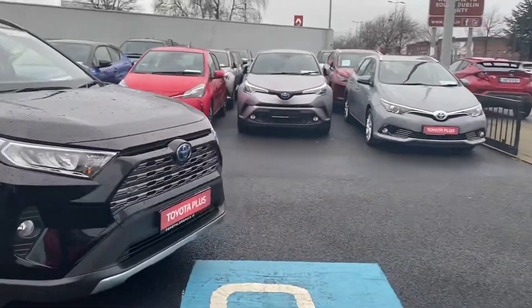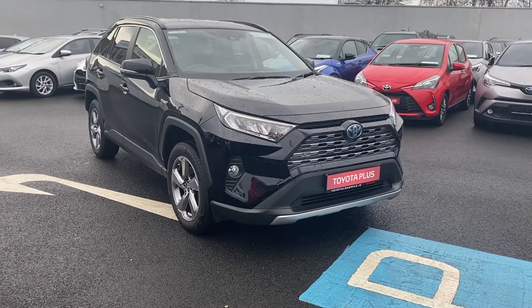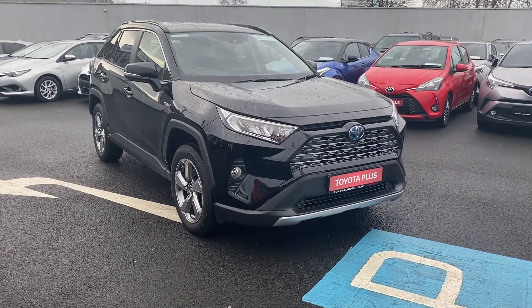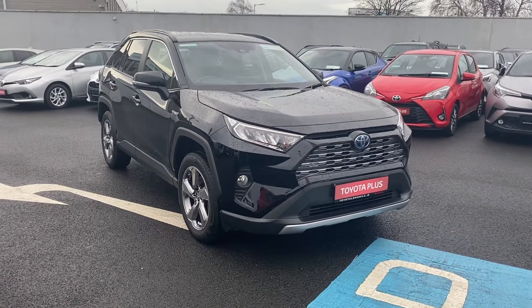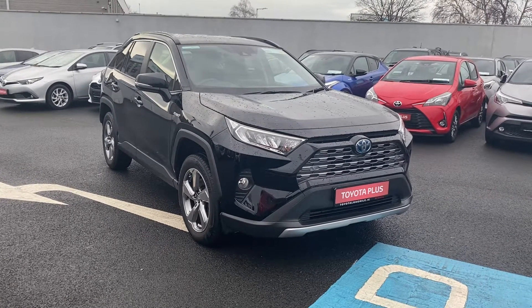For any more information on this 2019 RAV4 Sol, please give us a call on 01 460 6070, or drop myself or the sales team an email at sales@ToyotaLongmile.ie. Thank you.